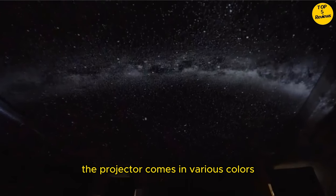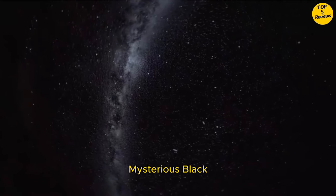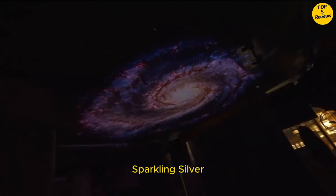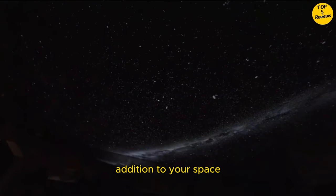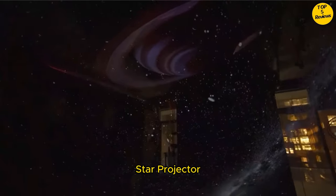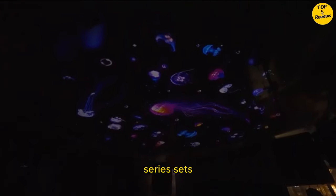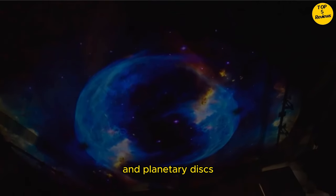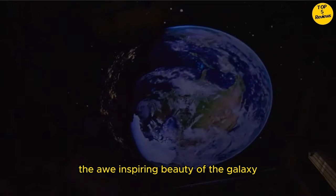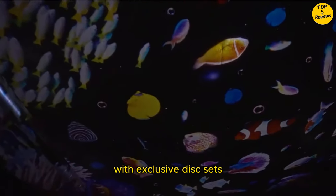Stylish options. The projector comes in various colors, including blue-pink gradient, mysterious black, pure white, and sparkling silver. Whether it's an anniversary surprise, a birthday treat, or simply a cozy addition to your space, there's a Pococo Galaxy Star Projector for everyone. Disc sets — dive into an array of disc series sets, from constellations and starry skies to the Milky Way and planetary discs. Experience the awe-inspiring beauty of the galaxy and spark curiosity and exploration in kids with exclusive disc sets. The universe awaits.